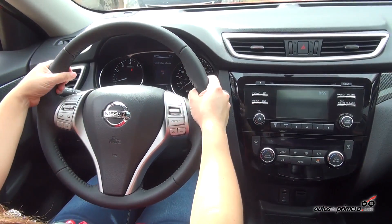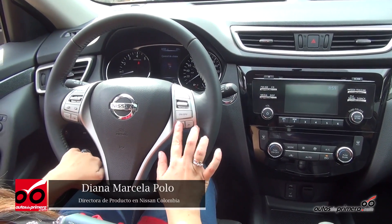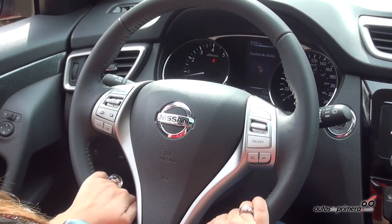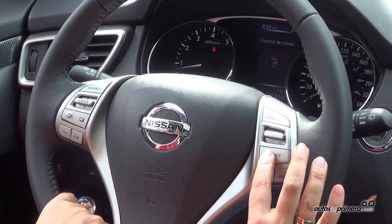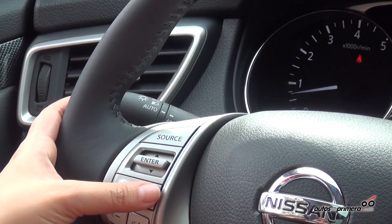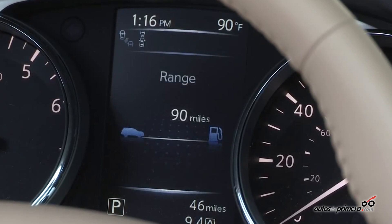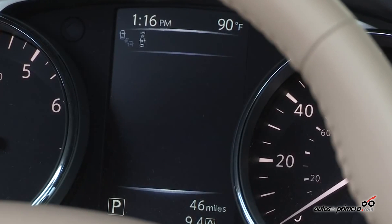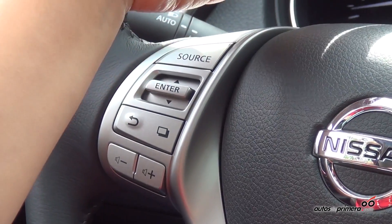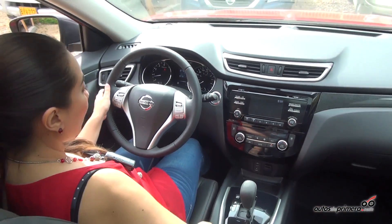We have a complete Bluetooth connectivity system. Here are the controls for calls, and we also have cruise speed control. In addition, we can access all the vehicle information options: autonomy, speed, distance of travel, fuel economy, and it also shows when we have the 4x4, 4x2, or lock mode active.